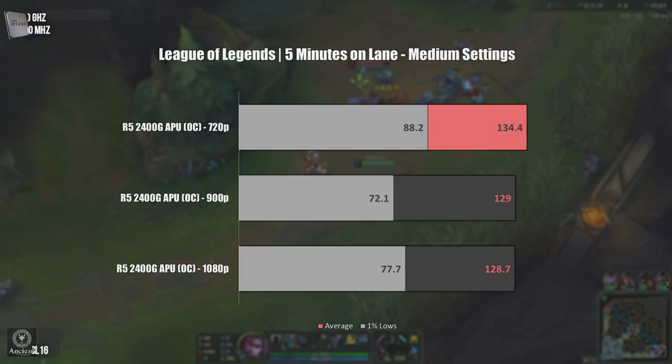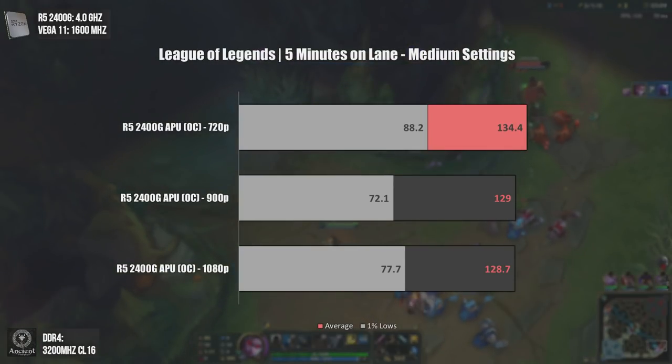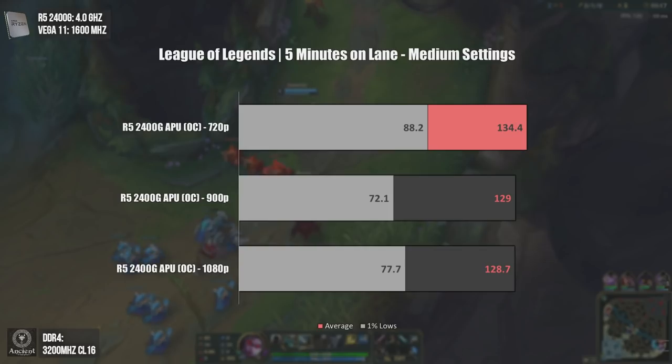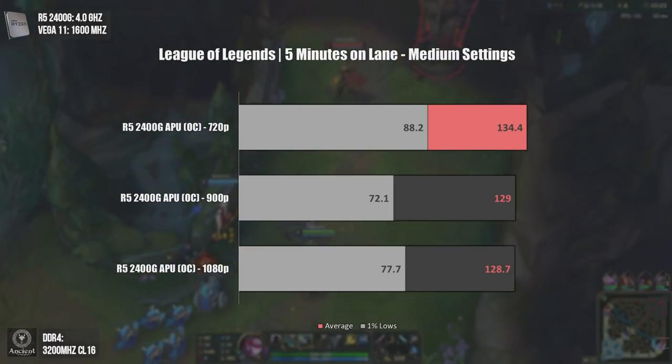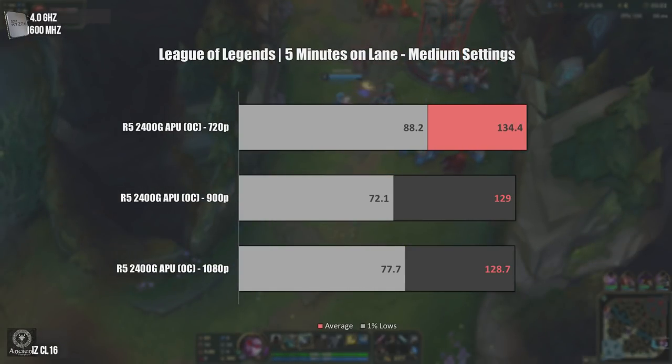Now on League of Legends — our last game tested. It was tested at medium settings. Since there is no GPU bottleneck even at max settings, the results wouldn't be much different. We see the minimum FPS at 1080p being higher than the minimums at 900p, but since it was a gameplay test, many things may cause that — like a more intensive battle. Let's see the League of Legends gameplay.